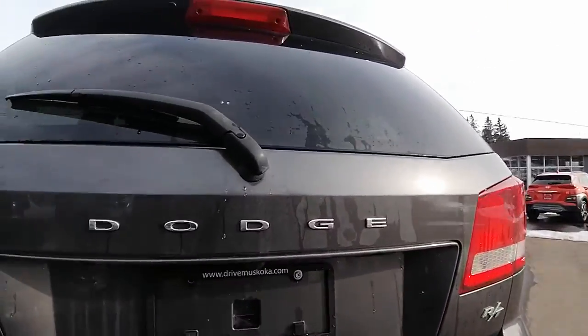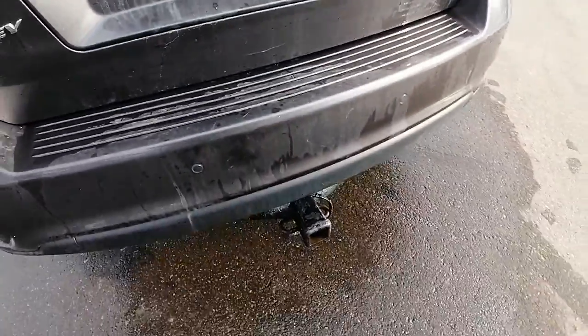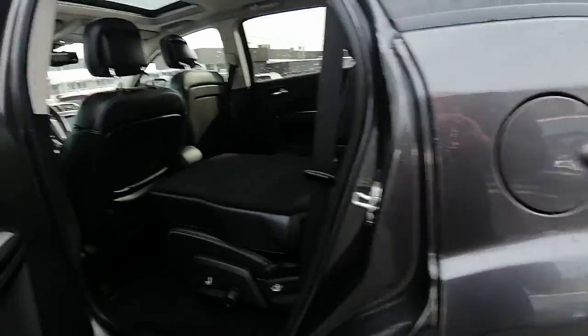There is a backup camera on this one — I just want to show you, right here, there it is. It's also got the tow package, so if you're thinking of hauling anything, this is the right vehicle for you.